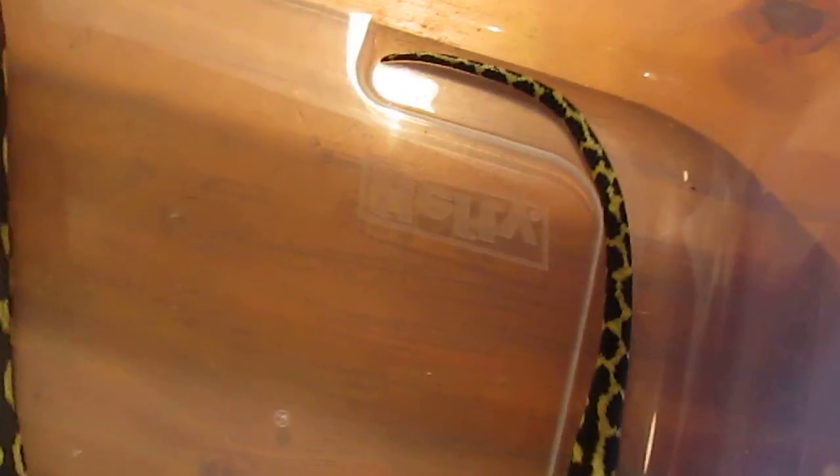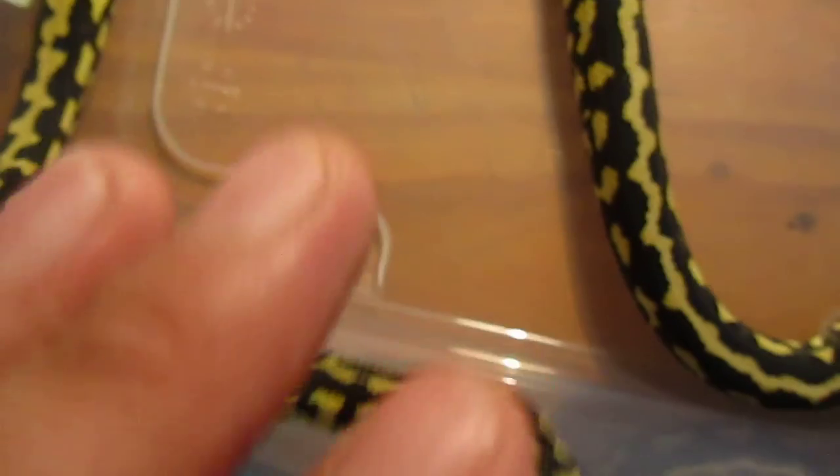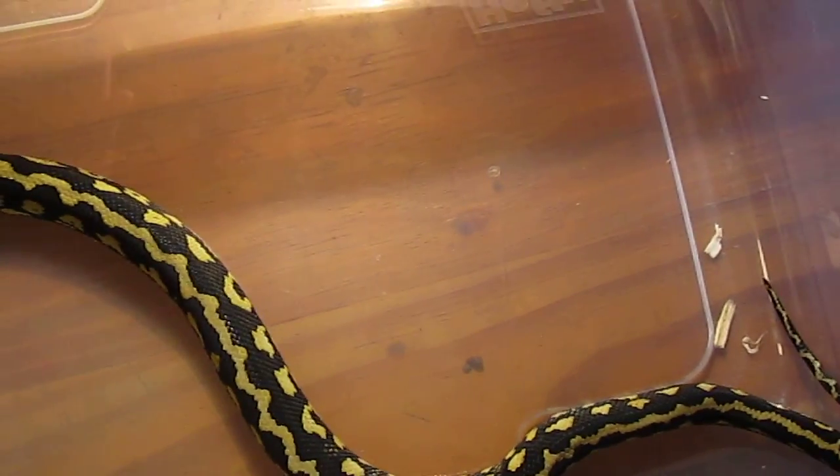Alright, here we go. I'm back. This is the male. Wow. He is stunning, just like all his jungles. Look at that guy. I know one of these are going in the shed, I'm not sure which one. Oh my God. I am not disappointed at all. Holy crap. I love his snakes — I love his jungles. This is just gorgeous.